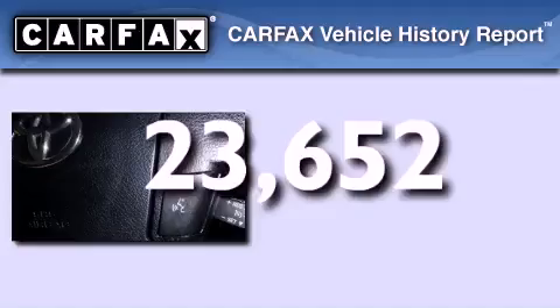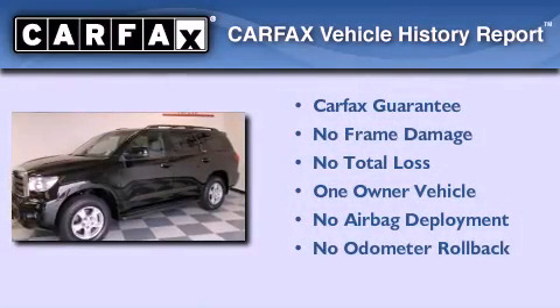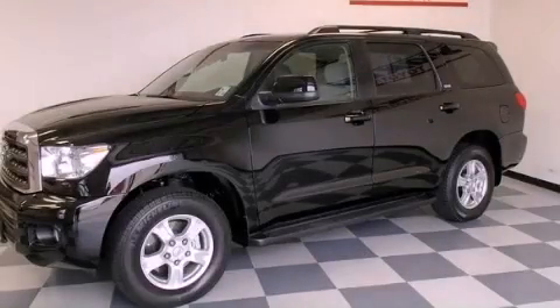This SUV also has had only one owner and it qualifies for the Carfax buyback guarantee. Call now to find out how you can own this breathtaking vehicle.